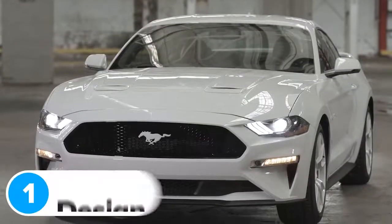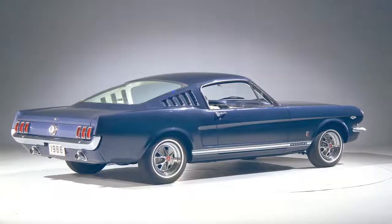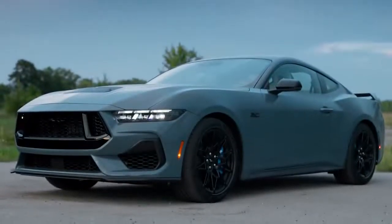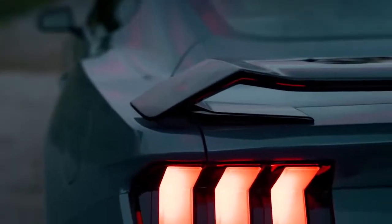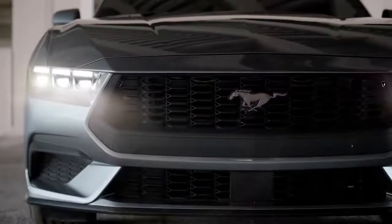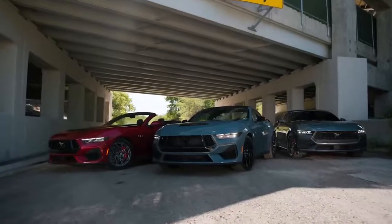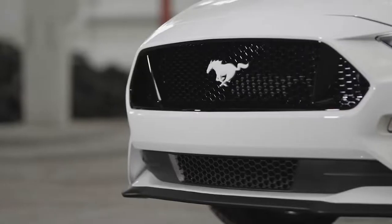Recent Mustangs have done a great job of referencing the original car from the 1960s, but they all have their own individual character. The brand new Mustang does this especially well. It's a little sharper, a bit more angular than the previous generation car, thanks to a more upright front grille and squared-off edges. The headlights aren't as pointy as before, but they're thinner, which make the car look meaner and more aggressive. There are a few different bumper designs depending on which engine you choose, but they all look simpler and less fussy than on the outgoing Mustang.